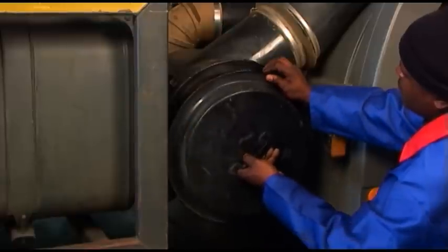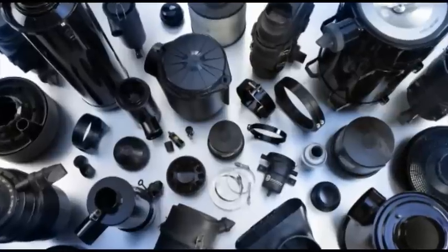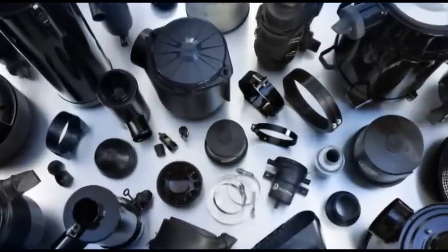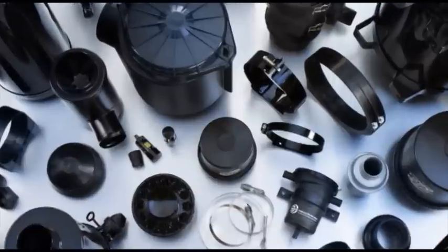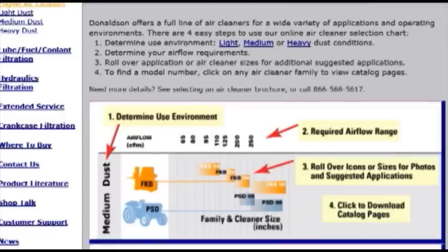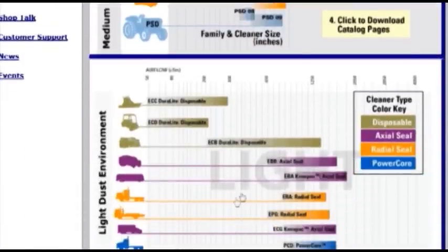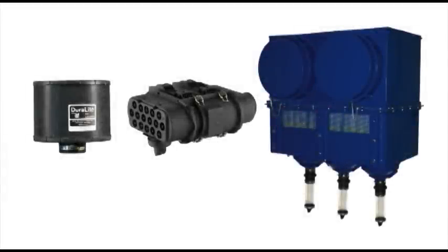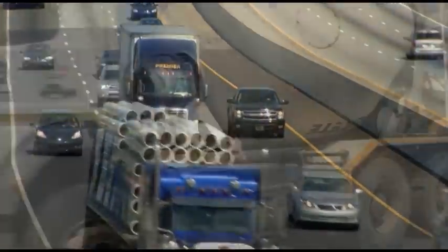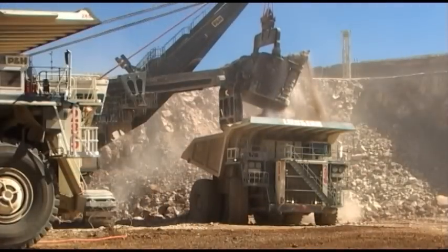This has been a brief introduction to Donaldson engine air filtration. To learn more about selecting an air cleaner, we suggest you proceed to How to Select a Donaldson Air Cleaner, Module Number A2. You will discover how to match air cleaners from the comprehensive Donaldson product lineup to your application. Whether your environment is light, medium, or heavy dust, you'll be able to select proven Donaldson air cleaner technology that will protect your engine and extend its service life.